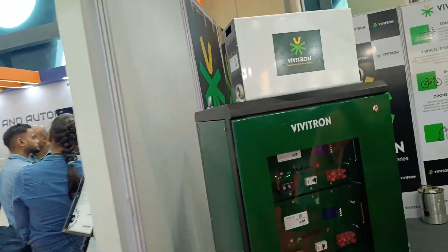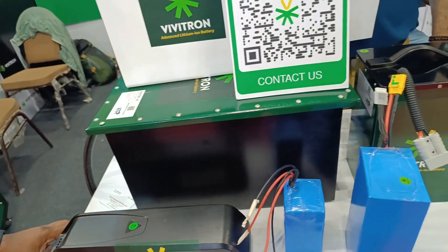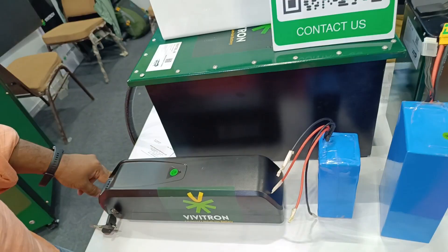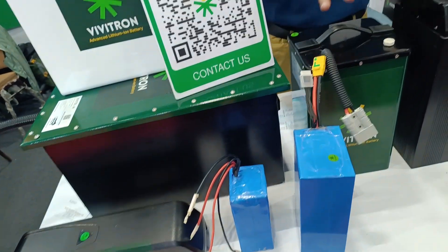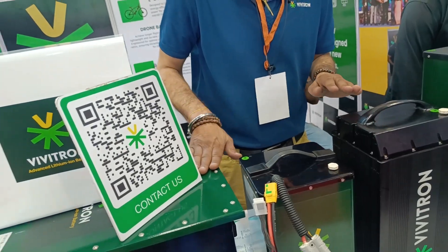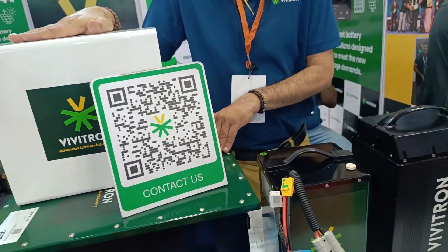These are portable battery units. There's one for cycles, one for solar street lights, ones for two-wheelers and three-wheelers, and ones designed to replace existing lead-acid batteries with lithium.